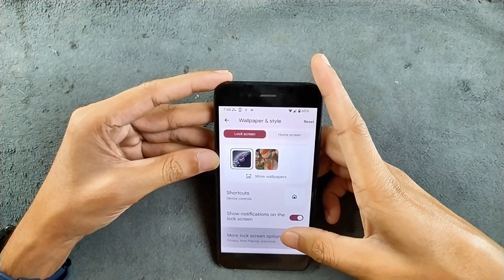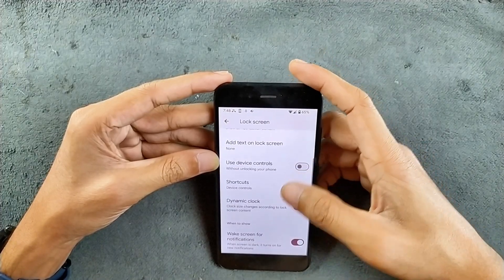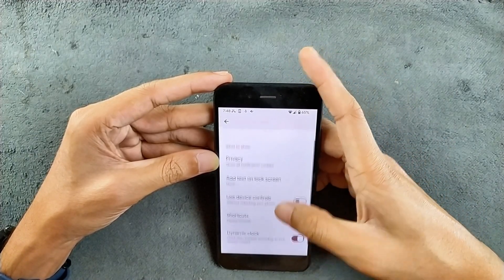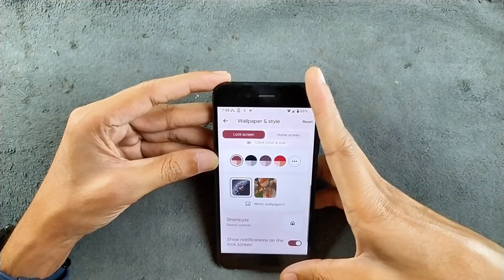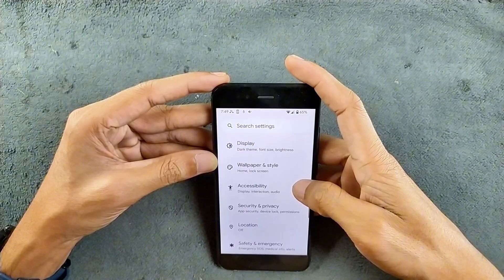In the lock screen options, we have a few other things like dynamic clock and work screen for notifications. We don't really have any kind of AOD here, but we don't really need AOD on this device because it has an IPS display.